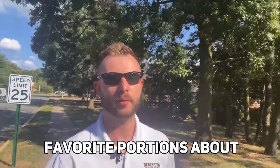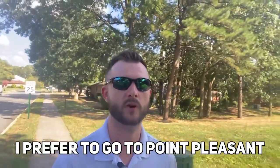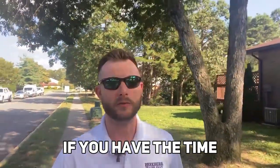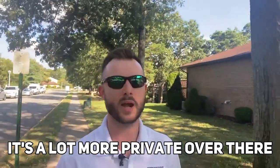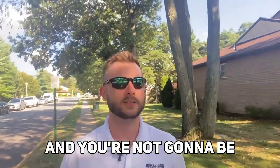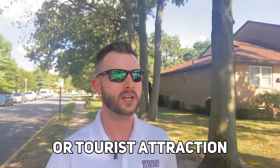One of my favorite parts about living in Brick — and I am a resident here — is being very close to the beach. I prefer to go to Point Pleasant if I'm just trying to stay local, and it's about 10 to 15 minutes from Evergreen Woods. My personal favorite though, if you have the time and don't mind a little extra trip, you're about 45 minutes away from Long Beach Island, also known as LBI. It's a lot more private over there, a low-key vibe, and you're not going to be bombarded by massive crowds. I highly recommend checking out LBI.